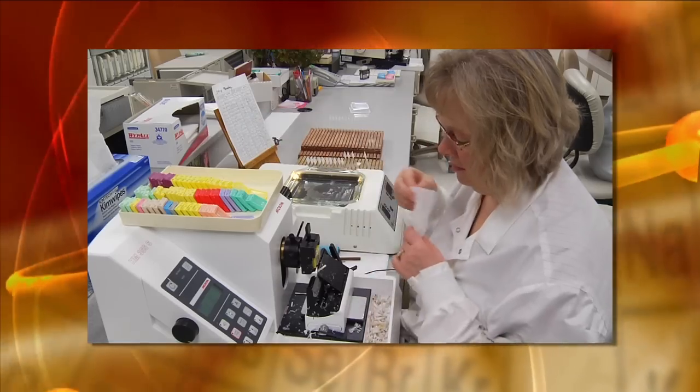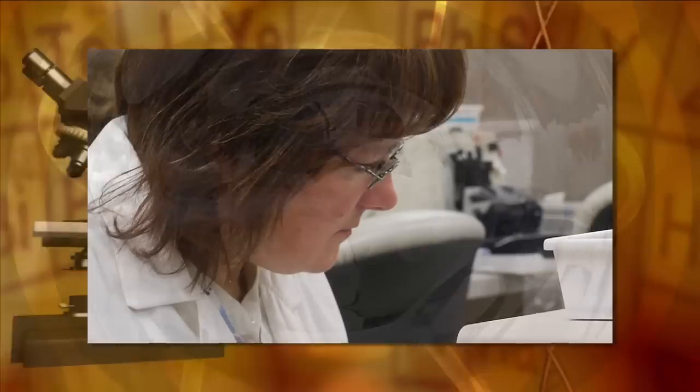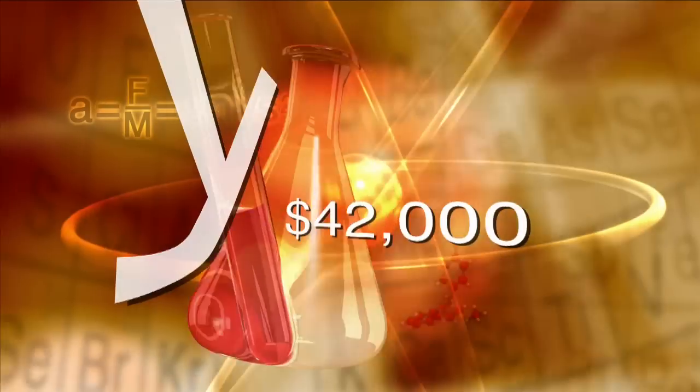Histotechnicians typically work in hospitals. They can also be found in pharmacology labs or working for government agencies. This rewarding health care career is in high demand. Students entering the profession are often offered good paying jobs before they graduate.